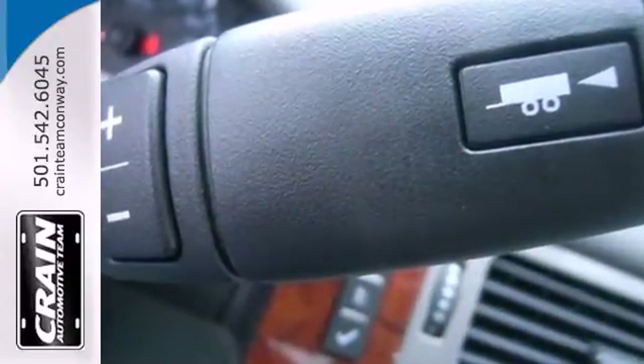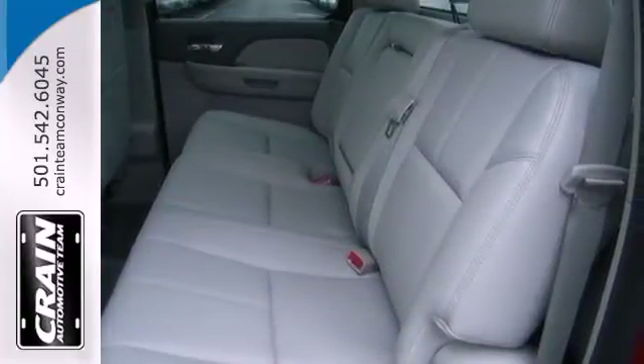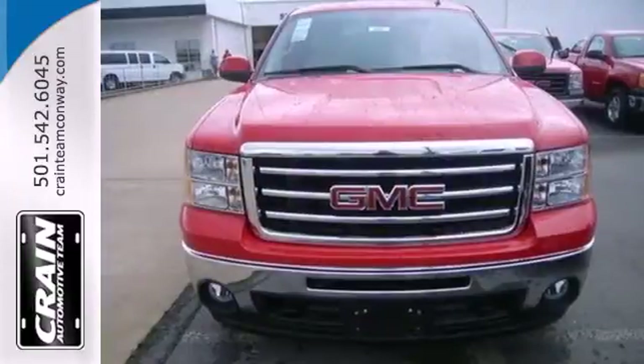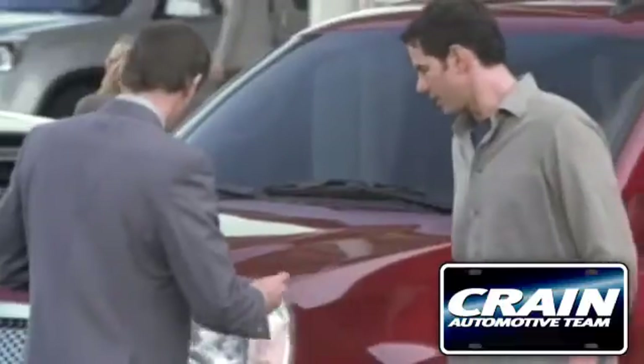The trailer sway control and hill start assist make towing that much easier. There's plenty of safety features too, like multiple airbags, anti-lock brakes, and low tire pressure warning. Take this trustworthy truck for a test drive today — visit us anytime at crane team dot com.